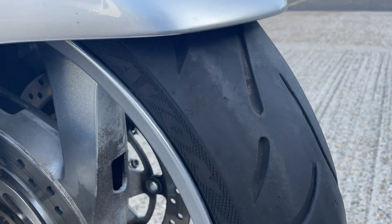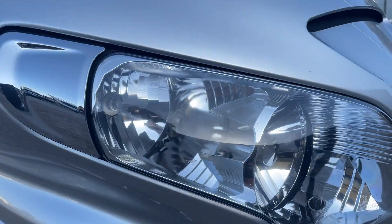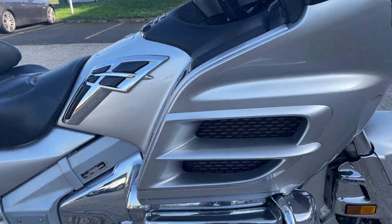Front mirror looks good, front tyre is fine. Mirror looks good — chromed mirror, nice bright silver.